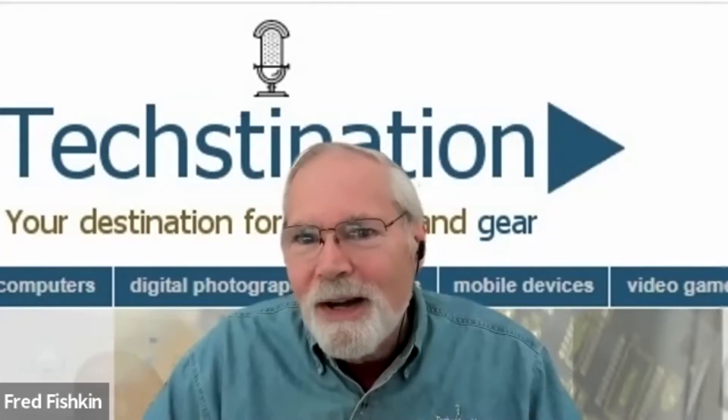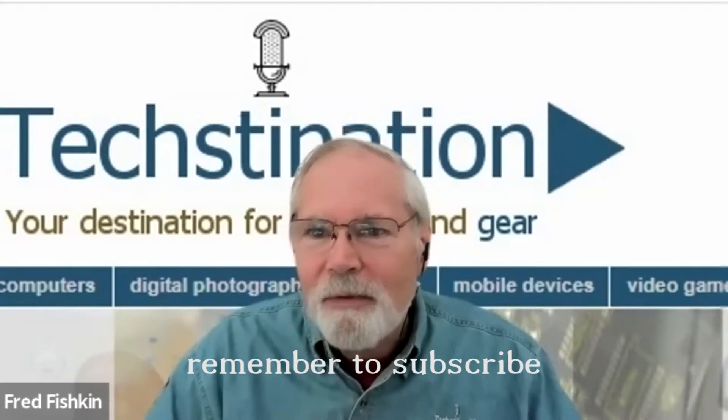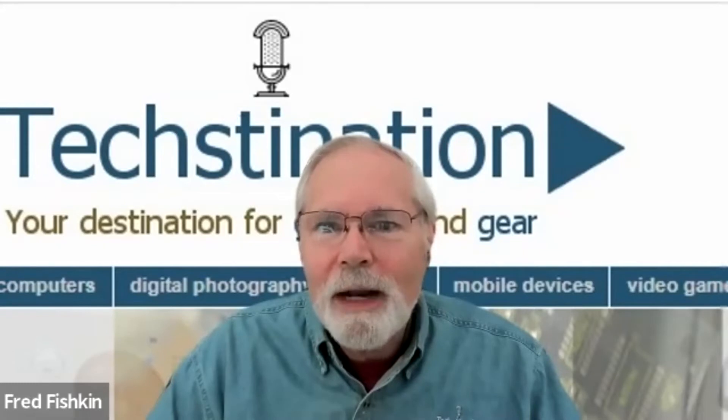A wiser way to conference from Owl Labs. Welcome back to Textonation. I'm Fred Fishkin. Joining us from Owl Labs is CEO Frank Weishaupt. Good morning, Fred. Good to see you.